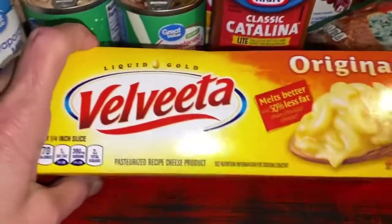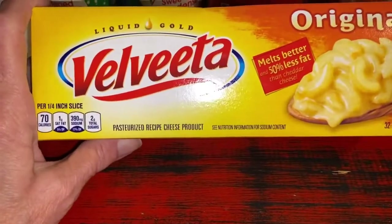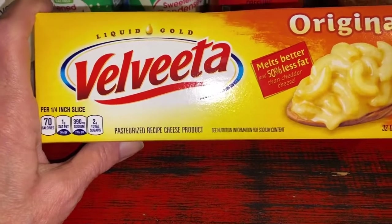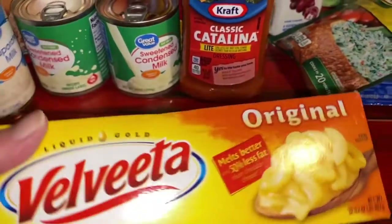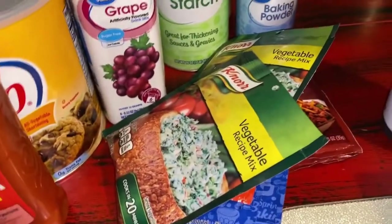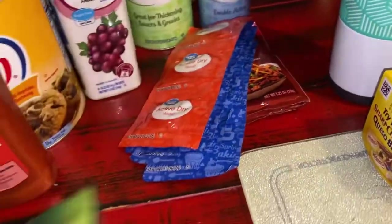I bought some Velveeta cheese — haven't used Velveeta cheese in a long time. Gotta get with the program now: 32 ounces, two pounds. I want to do a recipe with it. Remember, these are pantry stock items. You're not going to see me quite yet because it's still early morning, but I want to get this pantry haul done.